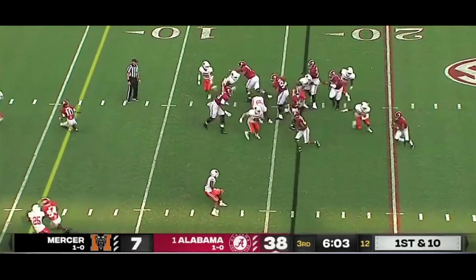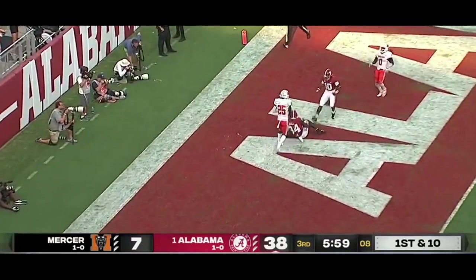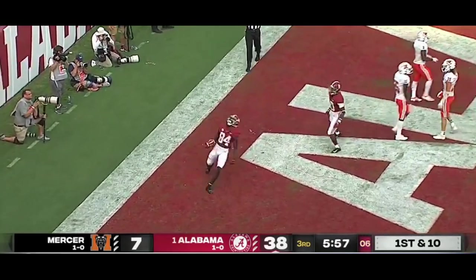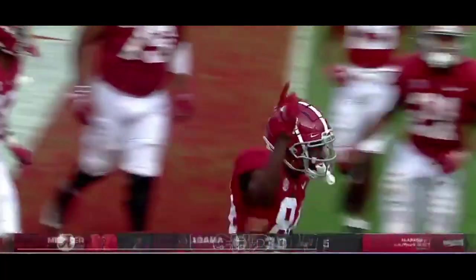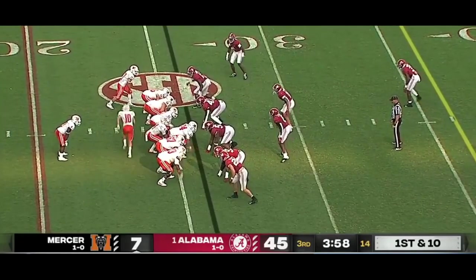Means he's probably going to score, right? Yeah. Runs around with it — and what a throw and catch, behind the defender, and in for a touchdown for Alabama.